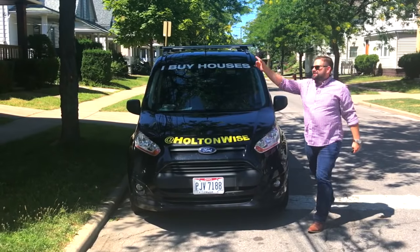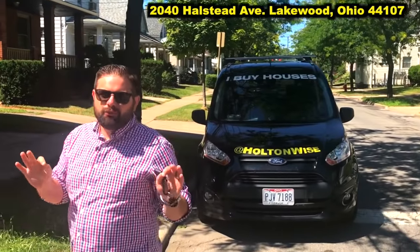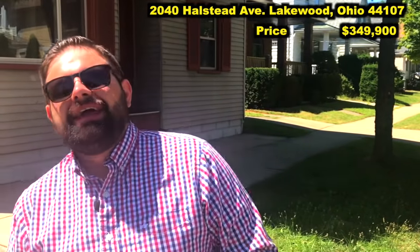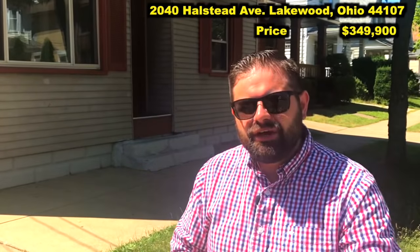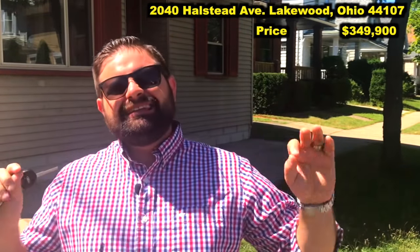All right, here she is — 2040 Halstead Avenue, Lakewood, Ohio 44107. This turnkey building is going to be $349,900, and everything has been done for you from top to bottom. This is completely turnkey.